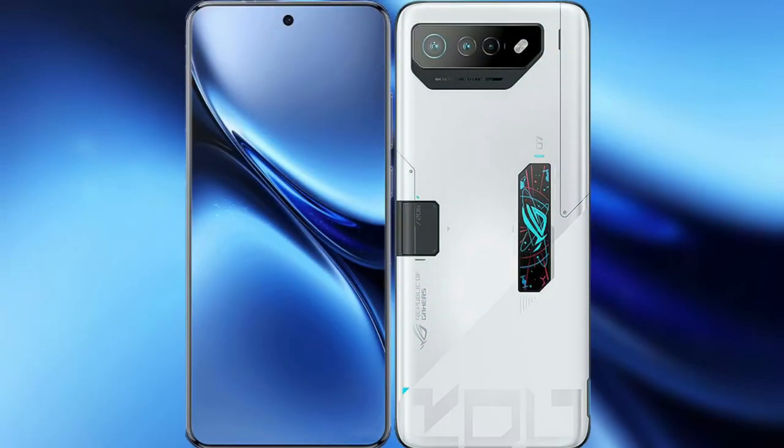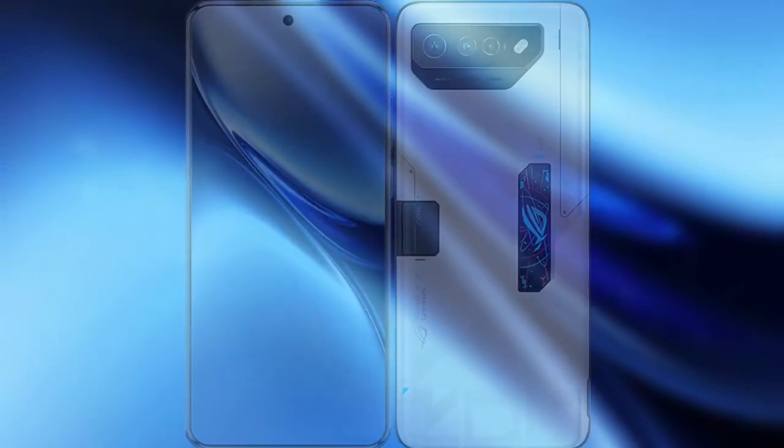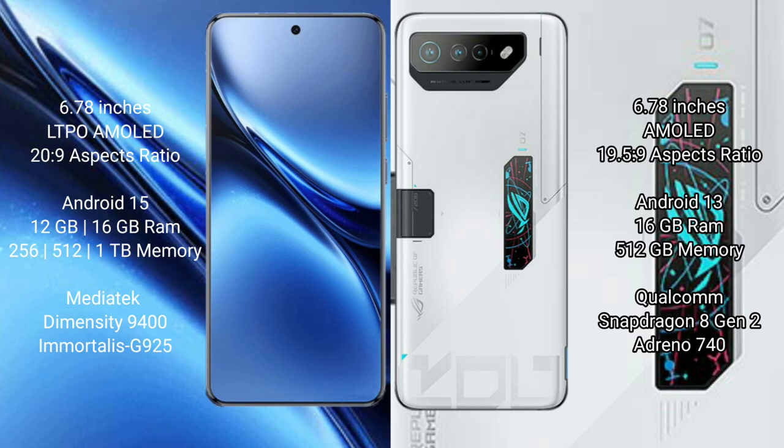I will compare the new Vivo X200 Pro with the Asus ROG Phone 7 Ultimate. Vivo X200 Pro features a 6.78-inch LTPO AMOLED display with a 20:9 aspect ratio. Asus ROG Phone 7 Ultimate also features a 6.78-inch AMOLED display.